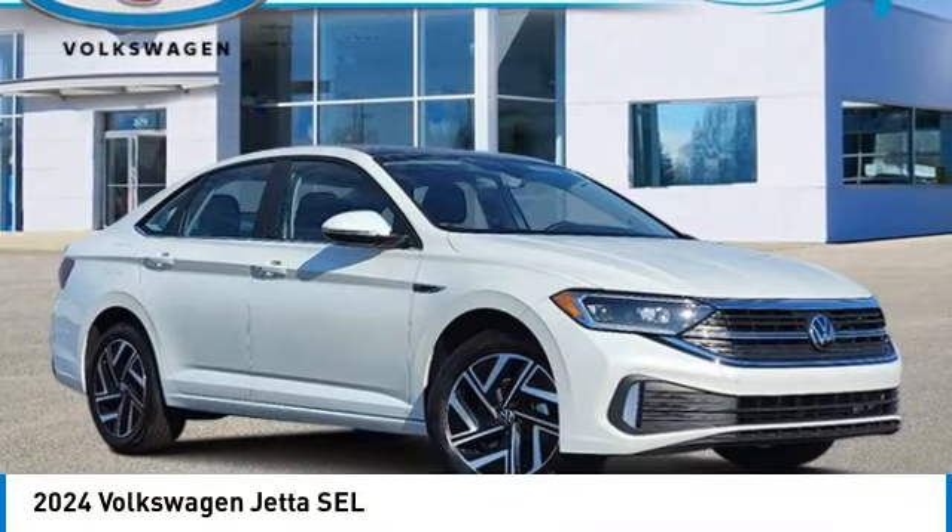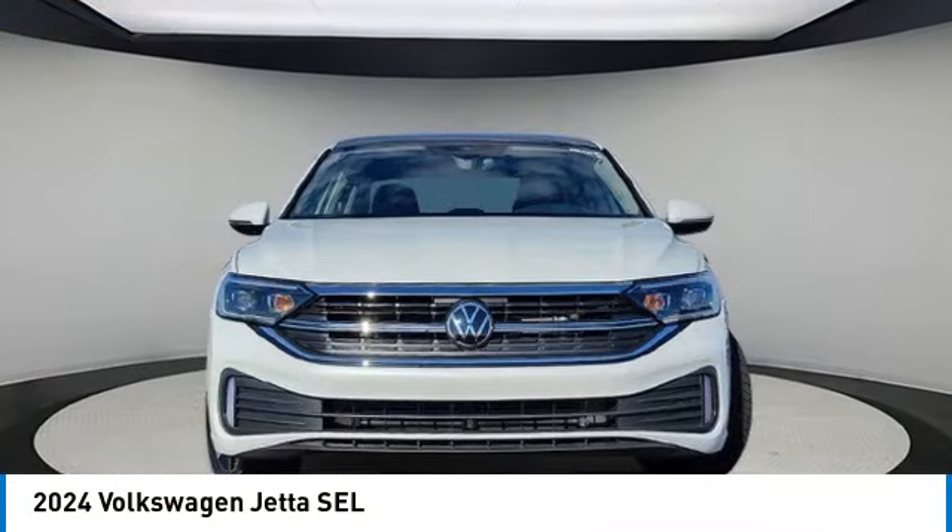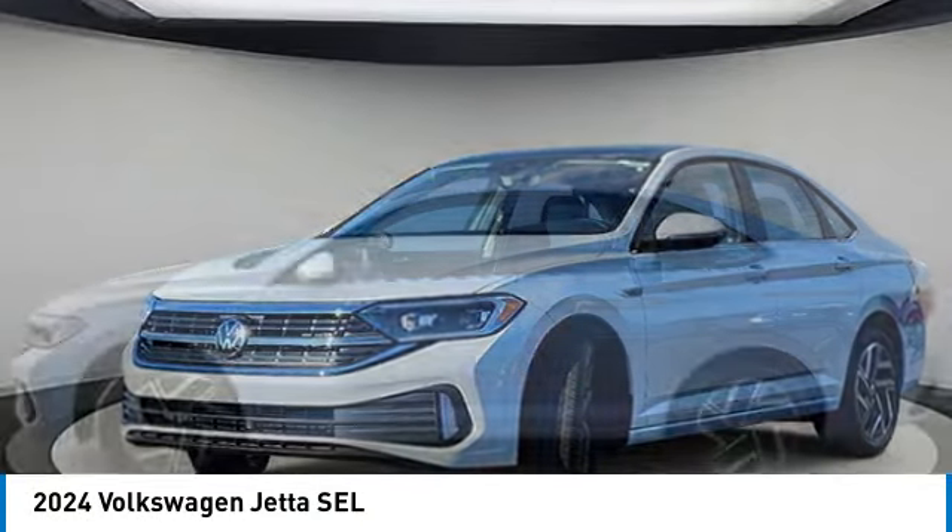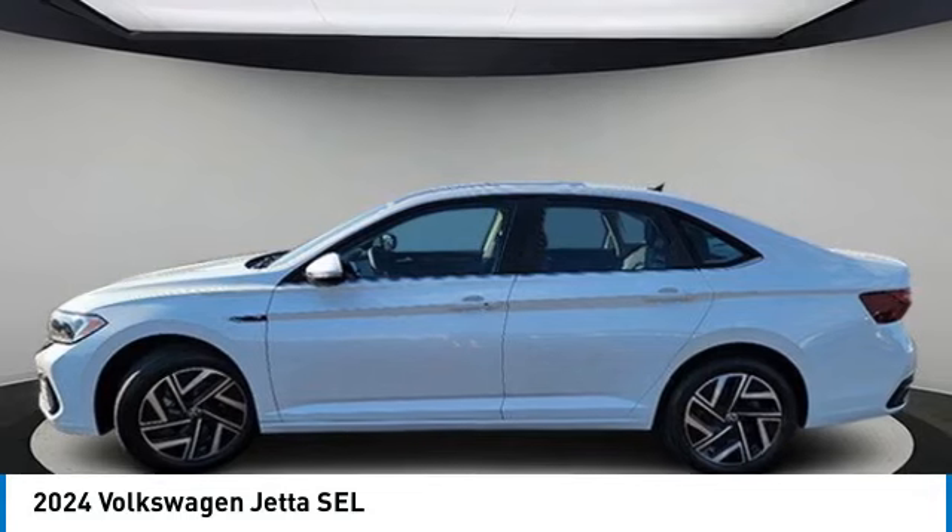Stop by and take a look at the 2024 Jetta. The Jetta is a premium car that is family-friendly with a great price. Agile and confident handling. Volkswagen Jetta.